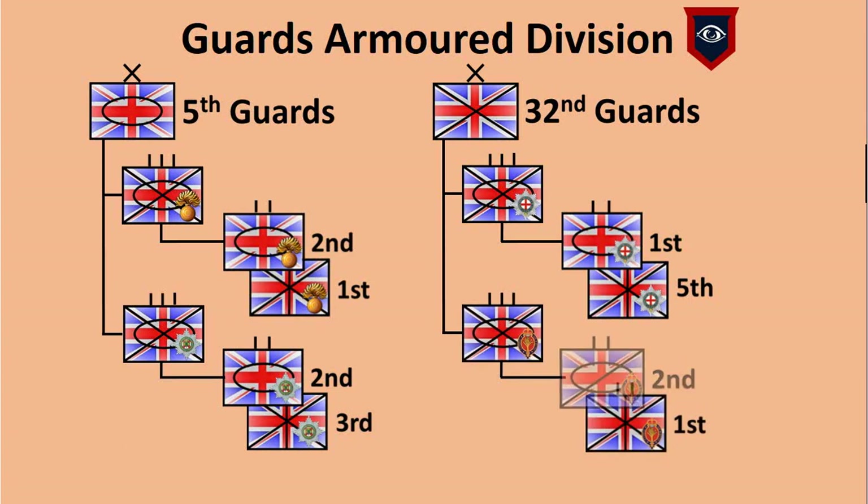As the Welsh Guards tank battalion was originally a reconnaissance battalion, a battalion of household cavalry was attached to the division to provide it with an organic reconnaissance battalion.